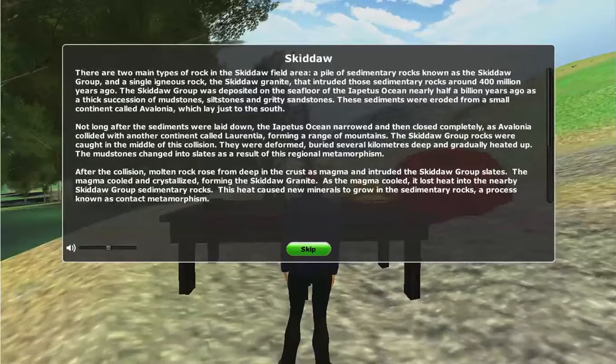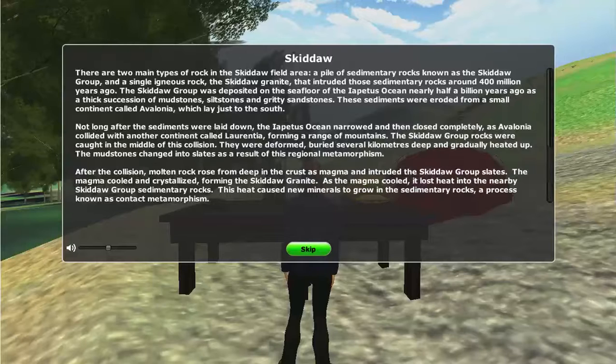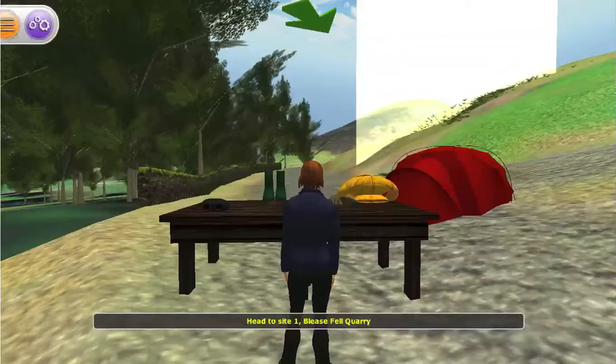There are two main types of rock in the Skiddaw field area: a pile of sedimentary rocks known as the Skiddaw Group, and a single igneous rock, the Skiddaw Granite, that intruded those sedimentary rocks around 400 million years ago. The Skiddaw Group was deposited on the sea floor of the Iapetus Ocean nearly half a billion years ago, as a thick succession of mudstones, siltstones, and sandstones.